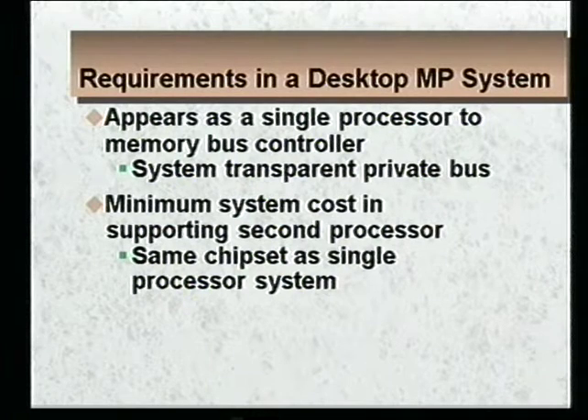Every time I mention that 1.5x figure, people ask whether there's a performance hit when not running threaded applications. In the dual processor system we've implemented, both processors are fully symmetrical and fully capable, so you have a natural throughput advantage when one processor is running one application and the other is running a different one. Our requirements for the dual processing system were fairly simple: the two processors had to appear as a single processor to the memory bus controller, totally transparent to the rest of the system. To minimize cost, we also required using the same chipset as a single processor system.